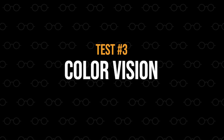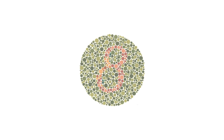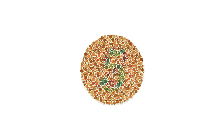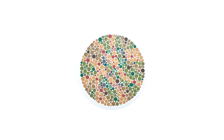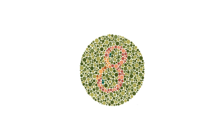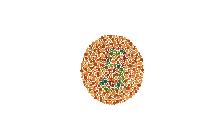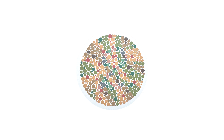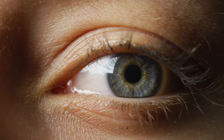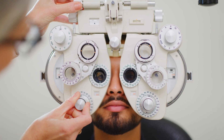Let's do a quick color vision test. Go ahead and cover your left eye. You'll see a series of images — try to identify the number in each one. In the first image you should have seen the number 8, in the second the number 5, in the third the number 29, and in the last image you shouldn't see a number at all. If you didn't see a number in any of the first three images, or if you did see a number in the last image, there's a good chance you have a color vision deficiency and may need a more extensive test with your eye doctor.